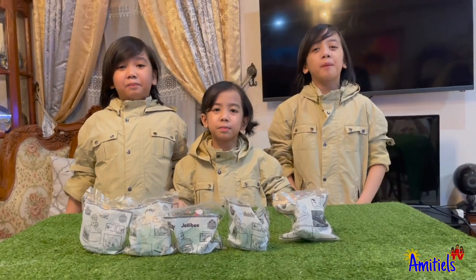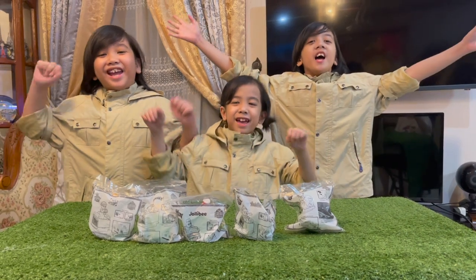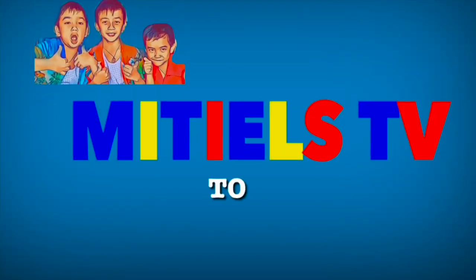Hi guys! Today we are going to open the Jolly Kid Meals for the month of April! Welcome to Amity and Stevie!